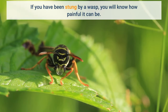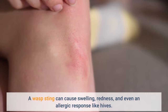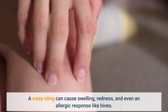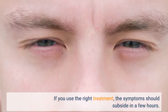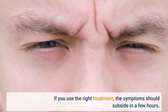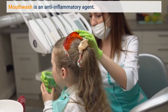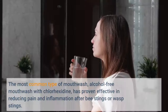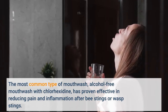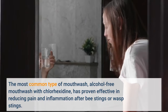If you have been stung by a wasp, you will know how painful it can be. A wasp sting can cause swelling, redness, and even an allergic response like hives. Mouthwash is an anti-inflammatory agent — alcohol-free mouthwash with chlorhexidine has proven effective in reducing pain and inflammation after bee or wasp stings.